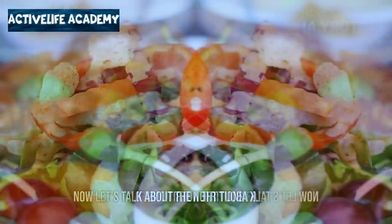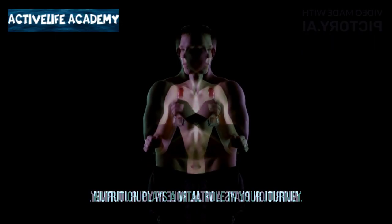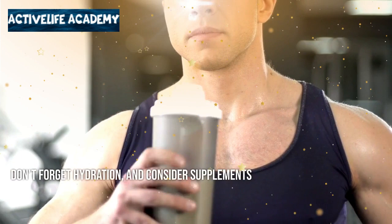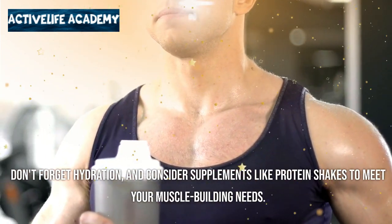Now let's talk about nutrition for lean muscle. Nutrition plays a vital role in your journey. Prioritize lean proteins, complex carbs, and healthy fats. Don't forget hydration, and consider supplements like protein shakes to meet your muscle-building needs.